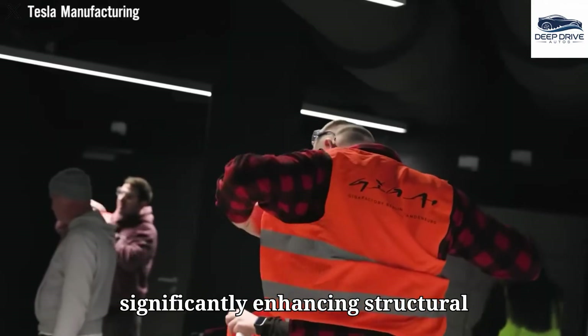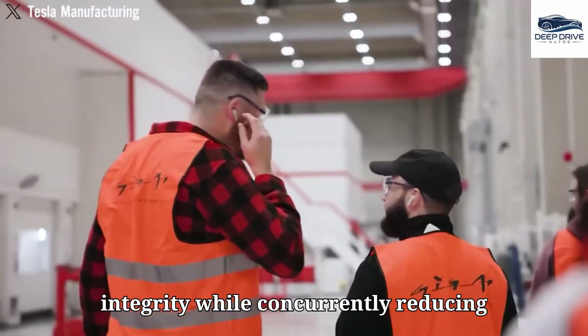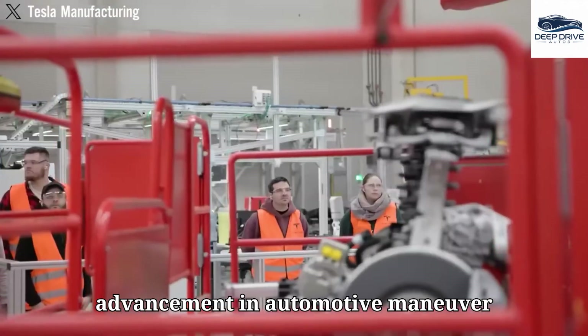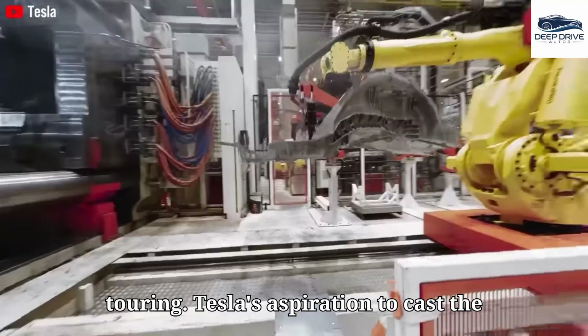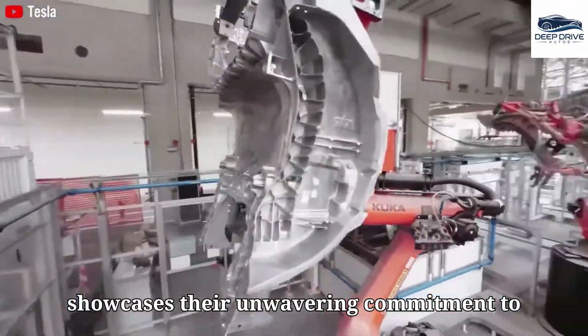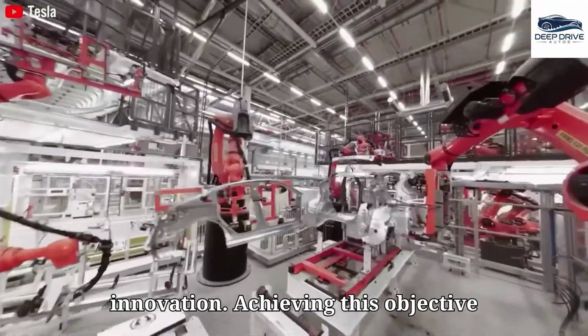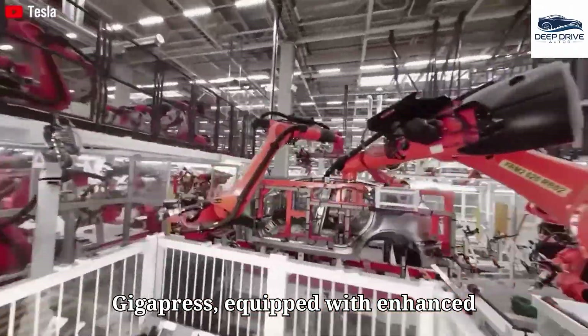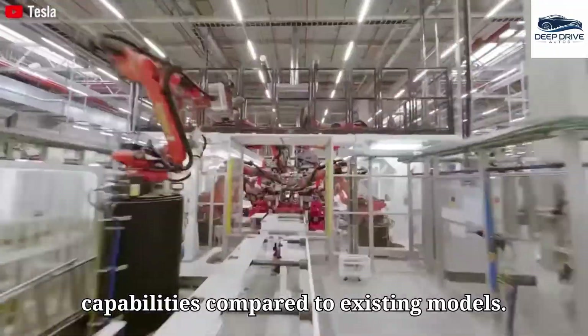The utilization of the Gigapress enables Tesla to manufacture extensive vehicle components as a singular unit, significantly enhancing structural integrity while reducing production time. Tesla's aspiration to cast the entire vehicle chassis in one press showcases their commitment to innovation, requiring the deployment of a larger Gigapress with enhanced capabilities.